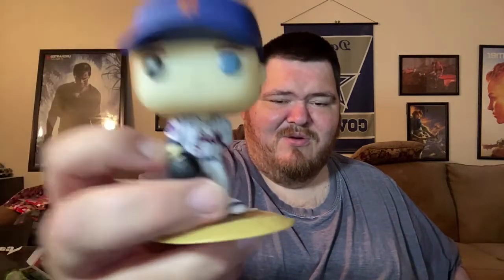The Mets have a pretty cool jersey. I'm not sure when they started doing this, but I think that's one of their alternate uniforms — I don't think they do the pinstripes for all their home games, just as an alternate home jersey.